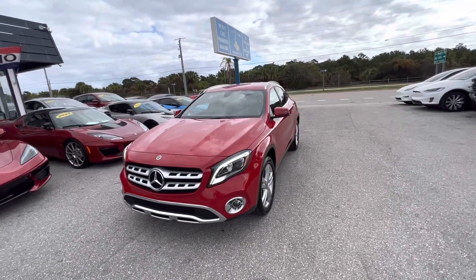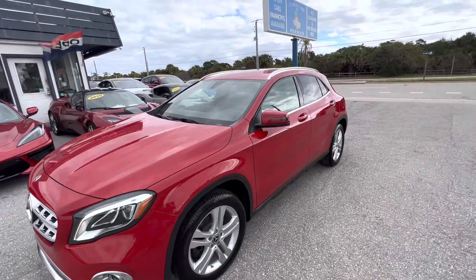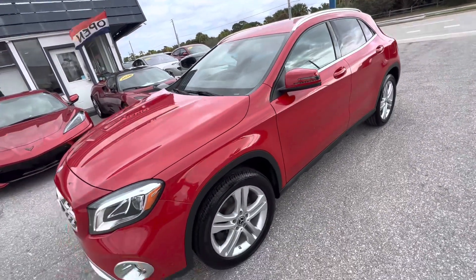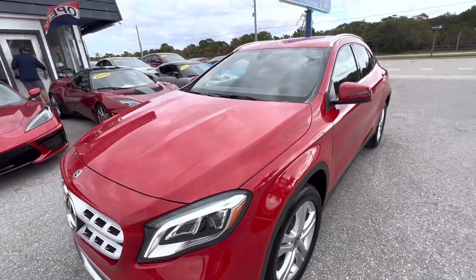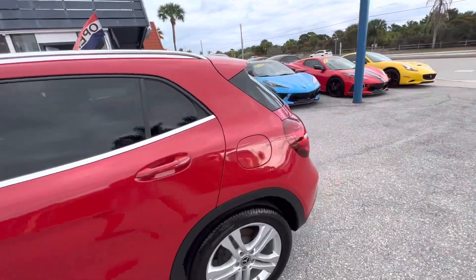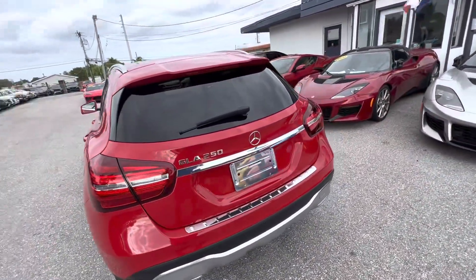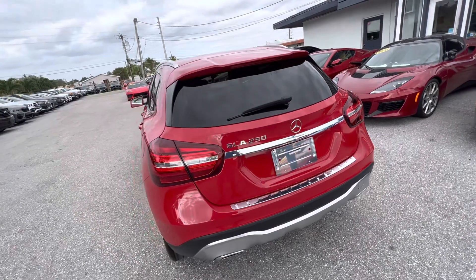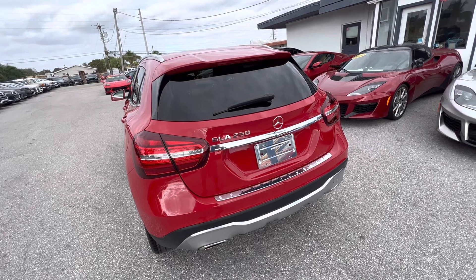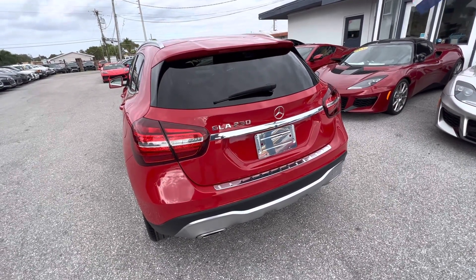Good morning everyone, Chris McKee here, Classic Cars of Palm Beach. We are going to do a walk-around condition video on this 2020 Mercedes GLA. We do these videos for out-of-state and out-of-town buyers — anyone who's not going to see the vehicle in person before they sign on it and have it shipped to them. We don't want any surprises for our customers, we don't want any misunderstandings.